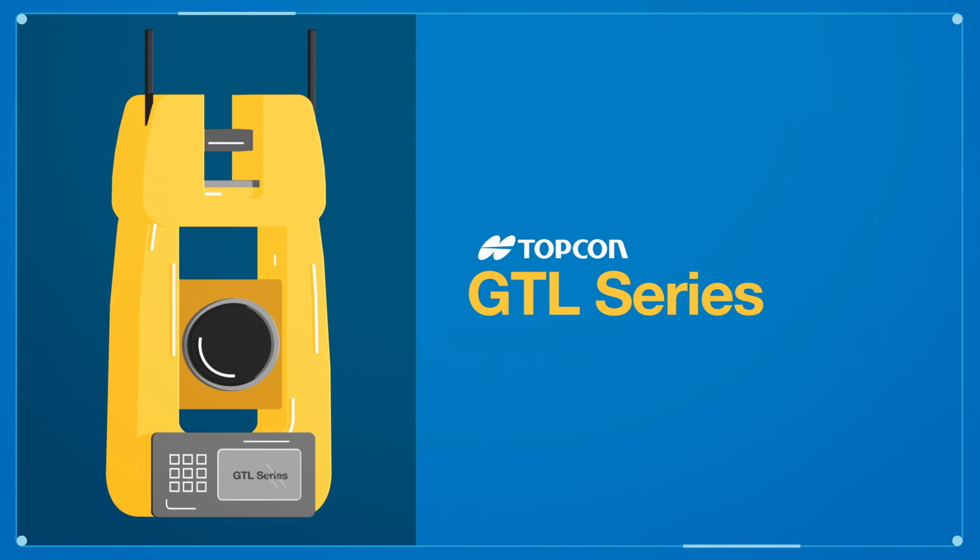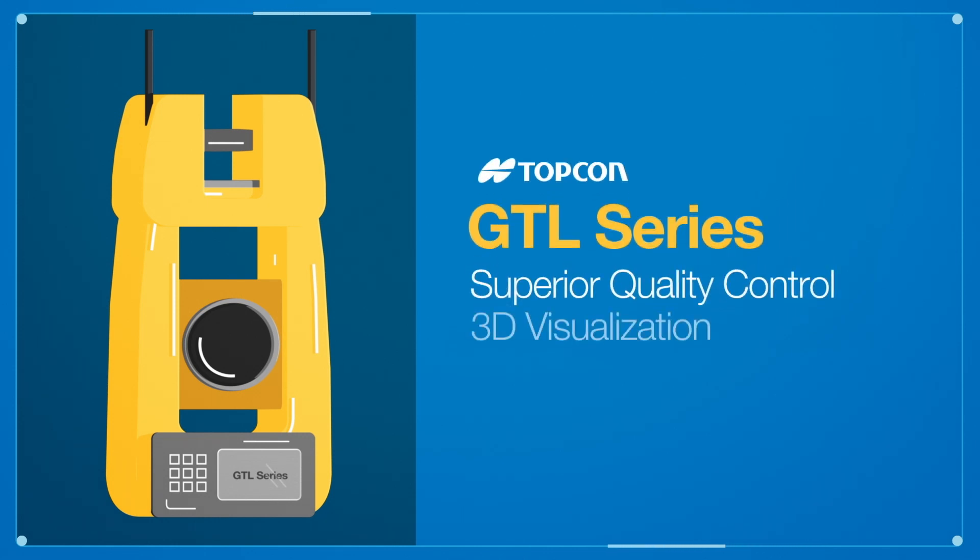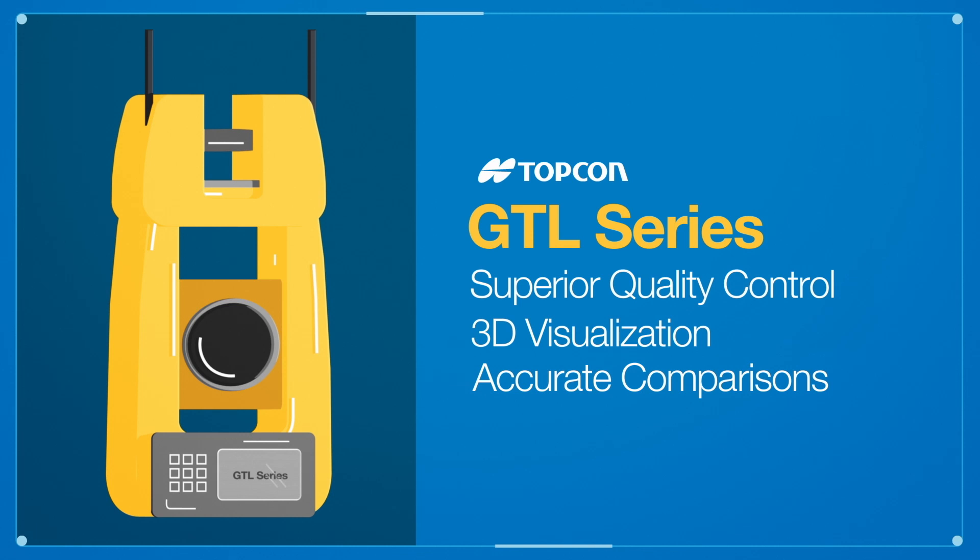The GTL instrument combines the power of a total station and a 3D laser scanner, enabling superior quality control, 3D visualization and accurate comparisons. The GTL instrument, only from Topcon.